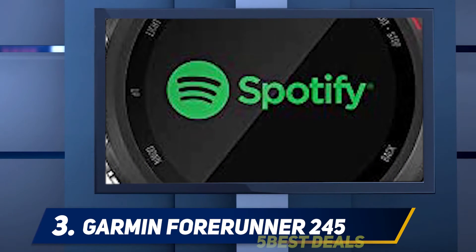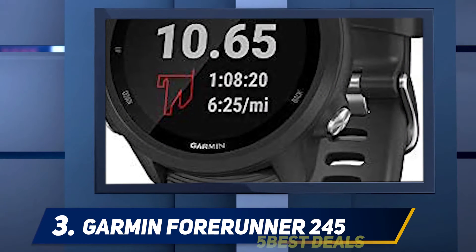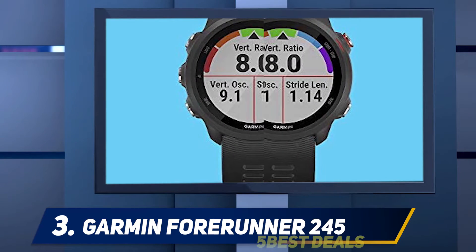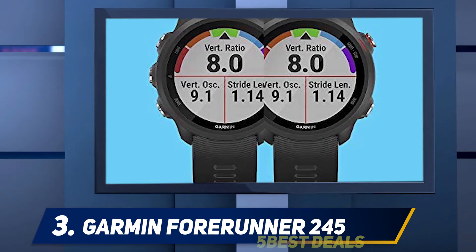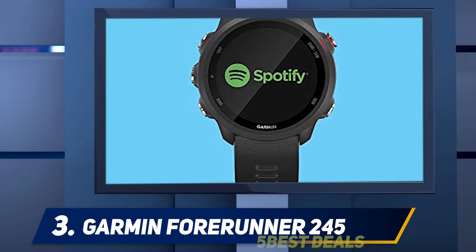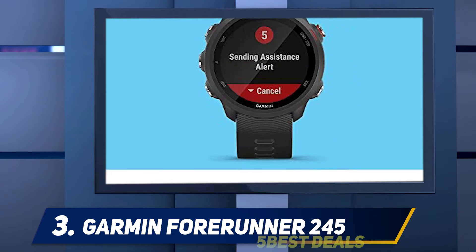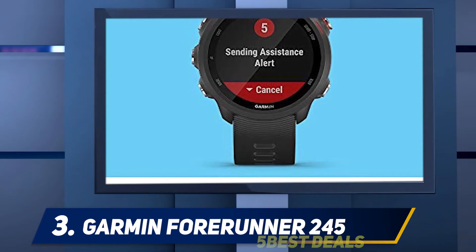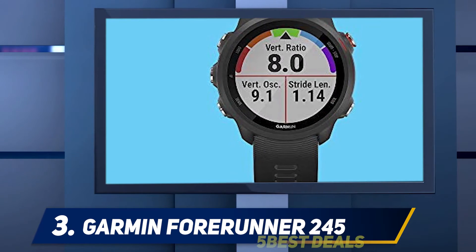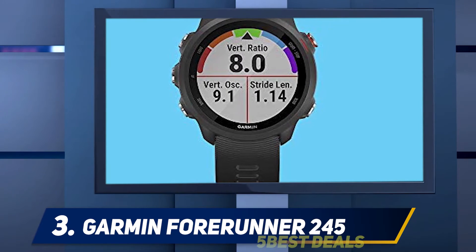But the device still tracks the more basic activities the 745 does, including strength training, cardio, runs, swims, cycles, stair stepping, indoor rowing, and yoga. Better yet, the 245 keeps support for two of our favorite Garmin features: training effect and training load, and running dynamics. The training effect feature explains your training's impact on your aerobic and anaerobic fitness, while the training load helps you stay within the sweet spot for activity levels to maintain progress and avoid overtraining. Running dynamics requires one of Garmin's chest strap heart rate monitors, but this tool offers insight on running form for efficiency and injury prevention.